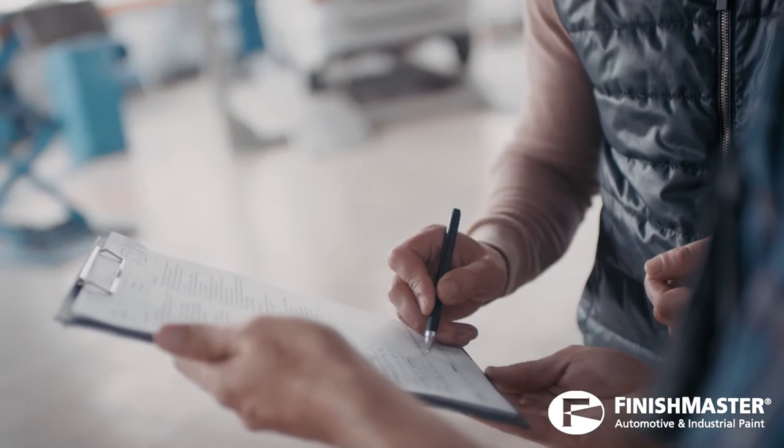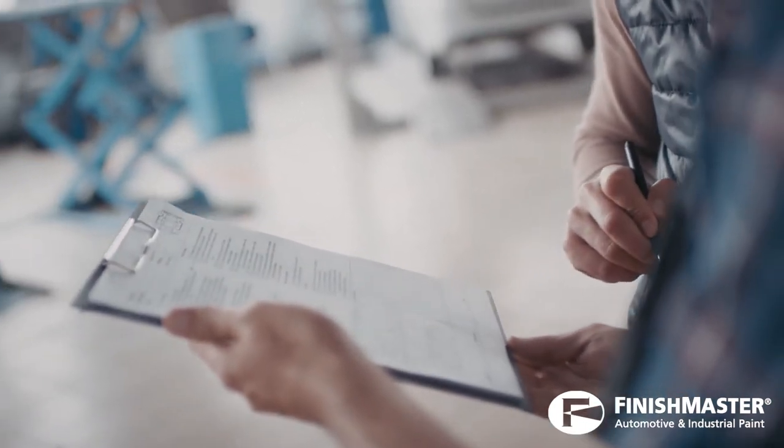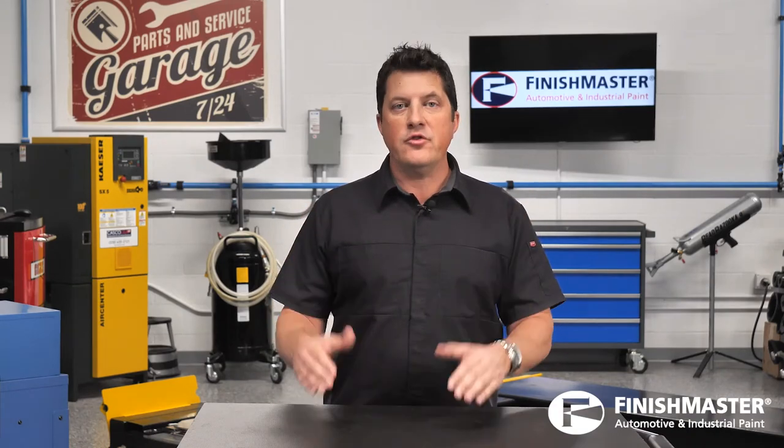Close. Closing the sale is gaining customer commitment to repair the vehicle — getting their signature on the repair order. In sales, getting the sale closed is what it's all about. A closed sale translates to a repair, or revenue, for the collision repair facility.